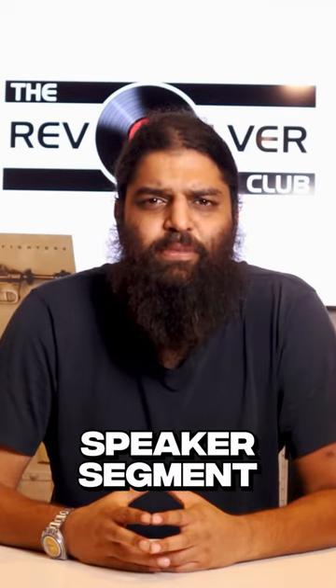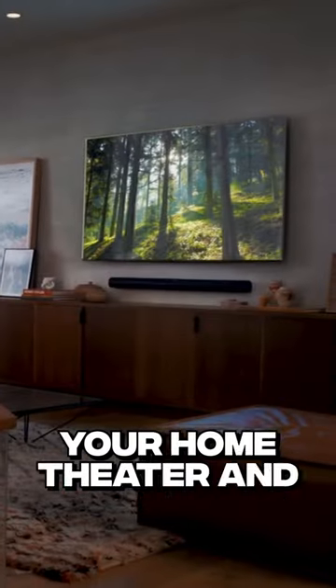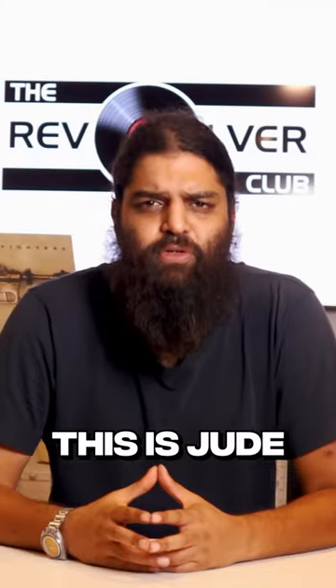Introducing Soundbaz, an interesting speaker segment that can cater to both your home theater and hi-fi needs. This is Jude, the hi-fi guru.